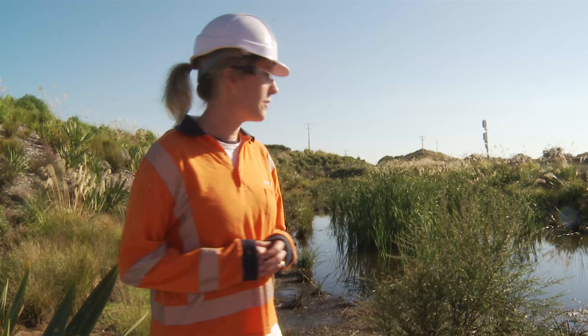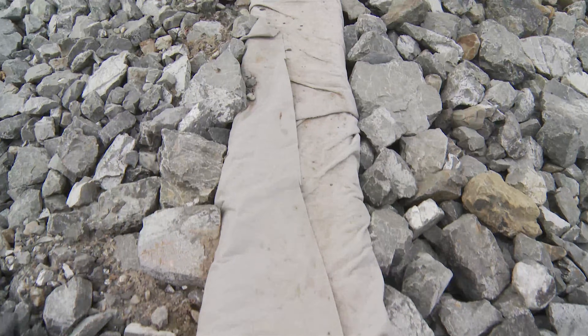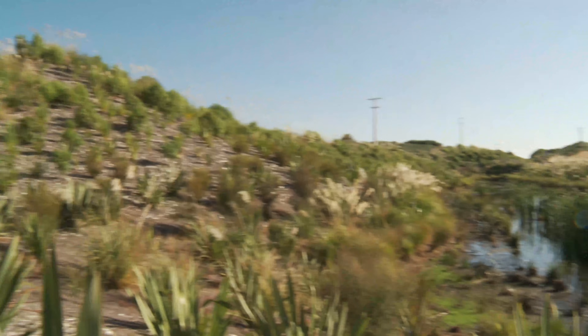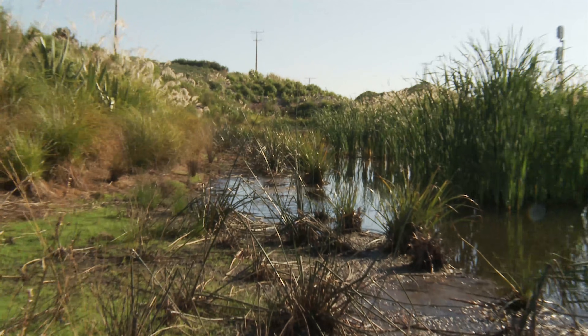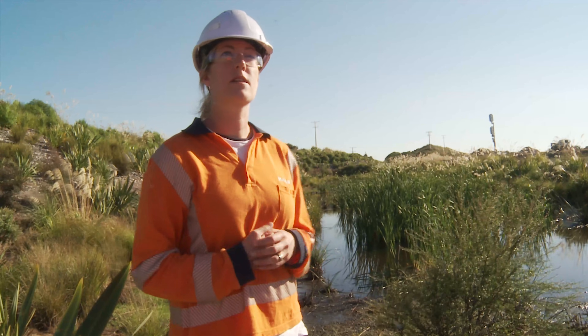In terms of creation of the wetlands, it is quite a process. Before we can even get in to start constructing these wetlands, we have to do a whole lot of preparation work. Often the soils will completely change — we might be digging out existing soils to then create the new basins, which have to have the right level of topsoil and things all laid throughout. Then you get into your plants and things.